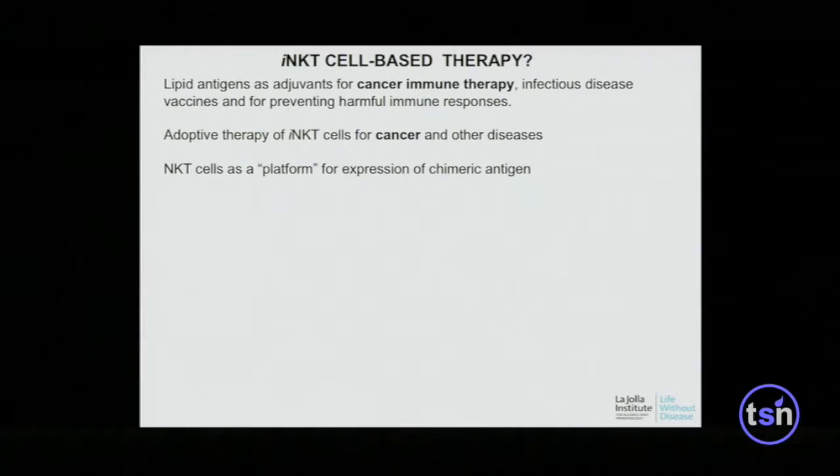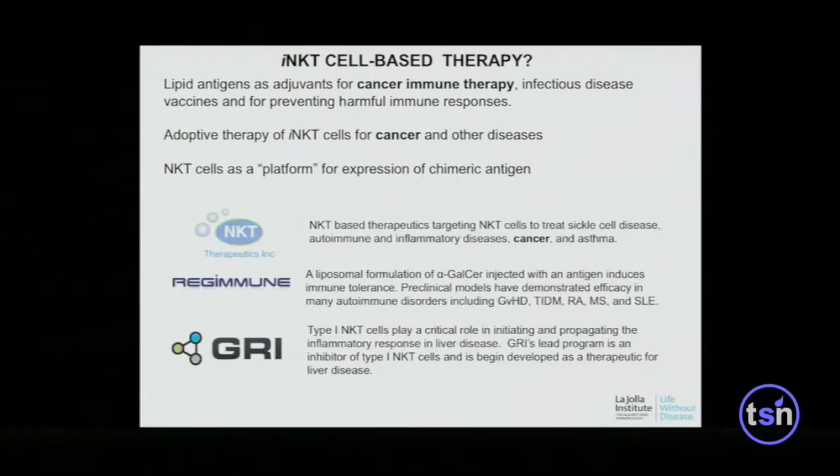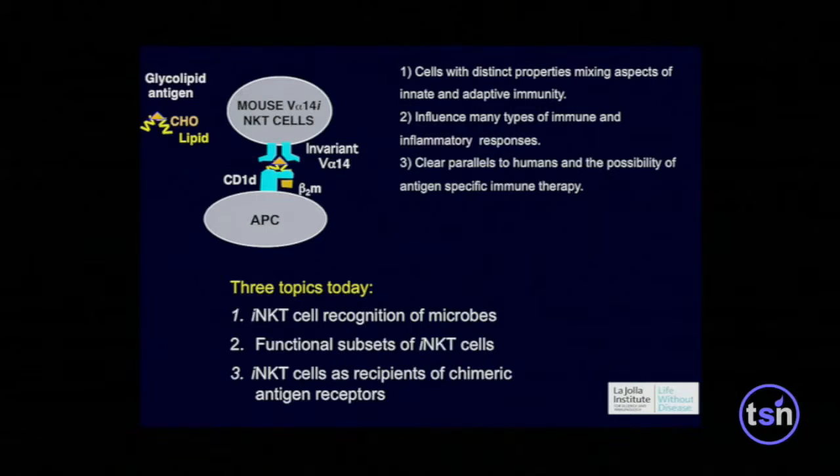Can we envision a therapy based on these cells? A lot of groups are trying. One approach is to use the lipid antigens as adjuvants for cancer immunotherapy or for vaccines — for malaria, for example. People are also thinking about using just expanded cells as immunotherapy for cancer or other diseases, or as a platform for expression of chimeric antigen receptors, CARs. There are companies trying to develop these cells for cancer or even for inflammatory diseases.